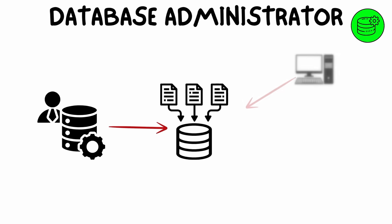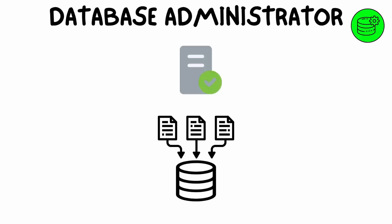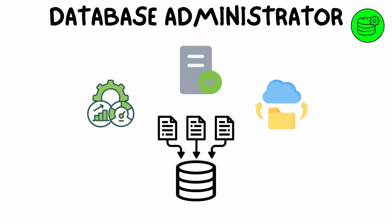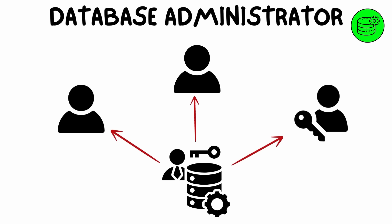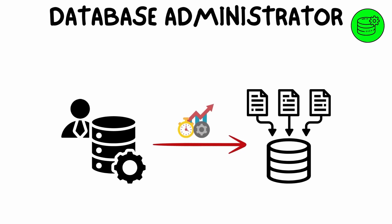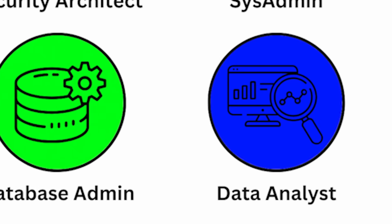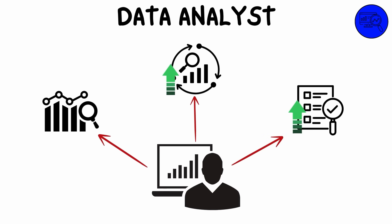Security analysts are the frontline defenders against cyber threats and attacks. A database administrator (DBA) is responsible for the management, maintenance, and security of databases that store and organize an organization's data. They ensure data is stored correctly, optimized for performance, and backed up regularly. DBAs also manage permissions, ensuring that only authorized users can access sensitive information and that databases run efficiently to support critical business processes.